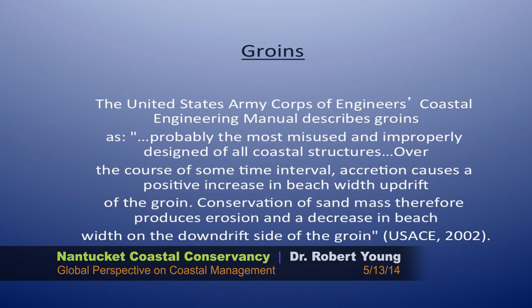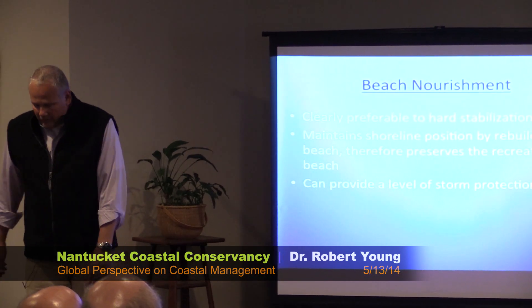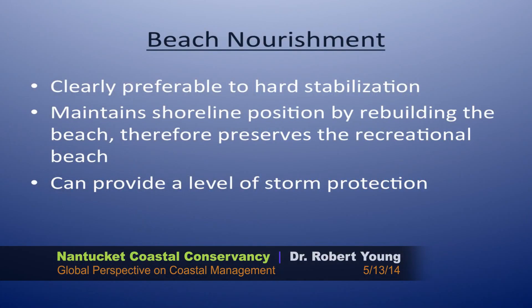I won't spend too much time on groins. The downdrift impacts of groins are pretty obvious and have been understood for a long time. If you are stopping the river of sand, you're causing a downdrift deficit. Let's move on to what's become the most popular method of shoreline protection in the United States: beach nourishment. In general it's preferable to building seawalls, although usually you end up doing both, because it does maintain the shoreline position by rebuilding the beach and can provide a level of storm protection. But I'm going to talk about how it's getting out of hand in the U.S. and the cost is not being tied directly to the real economics of where those projects are happening.